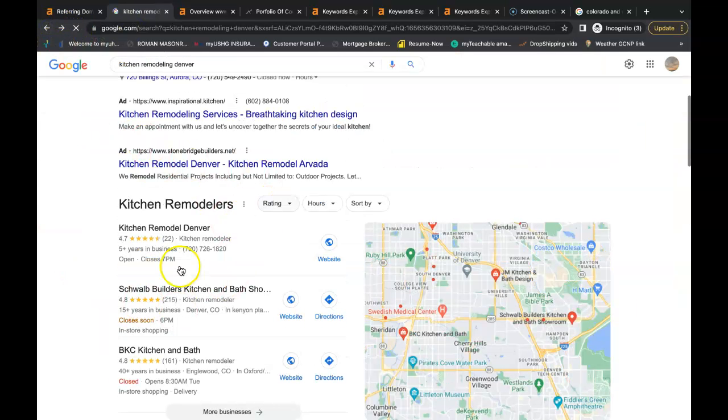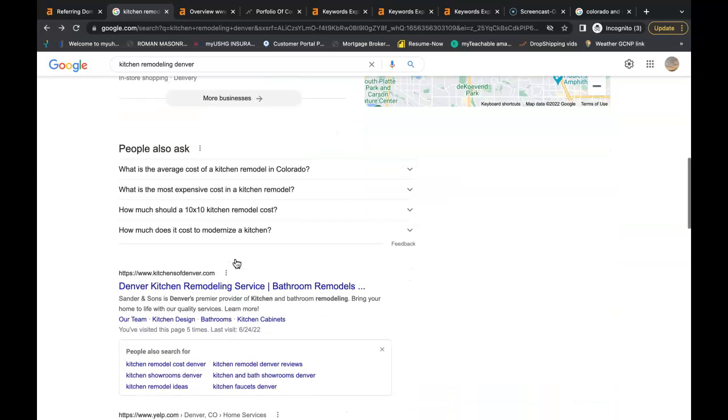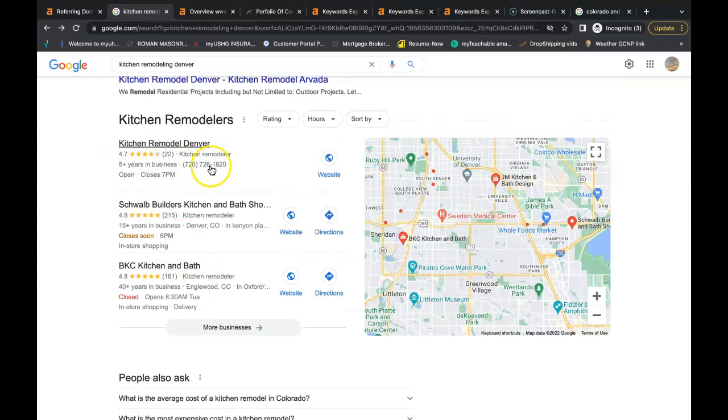My third tip for you is to get to the number one spot in the Google Map Pack — that's this area here, and it's one of the best spots to be in. 40% of searches on Google click inside this Google Map Pack, and 30% click on the number one organic spot. To get there, you need more citations than your top competition has. All a citation is is your business name, your business address, and your business phone number listed in directories across the web. Some examples of a directory would be places like Yelp, White Pages, Yellow Pages, Better Business Bureau — even social media is considered a directory nowadays.